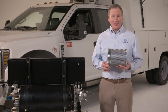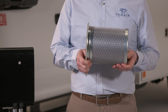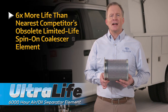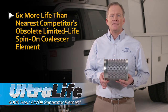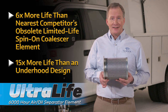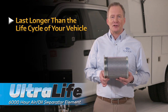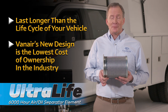Within the separator tank itself lies the all-new Ultralife 6000-hour air-oil separator element. Engineered to deliver six times more life than the nearest competitor's obsolete, limited-life spin-on coalescer element, and 15 times more life than an under-hood design, your coalescer will last longer than the life cycle of your vehicle, making Vanair's new design the lowest cost of ownership in the industry.